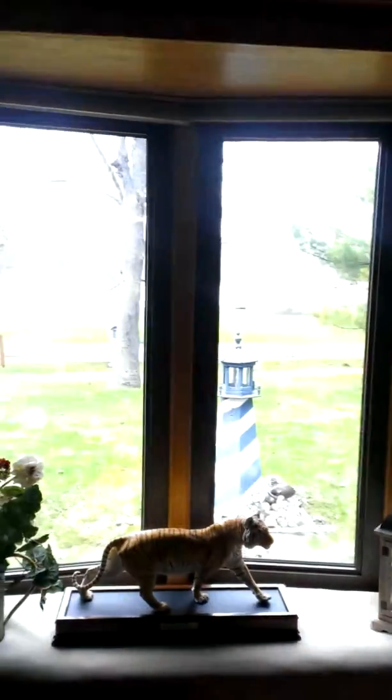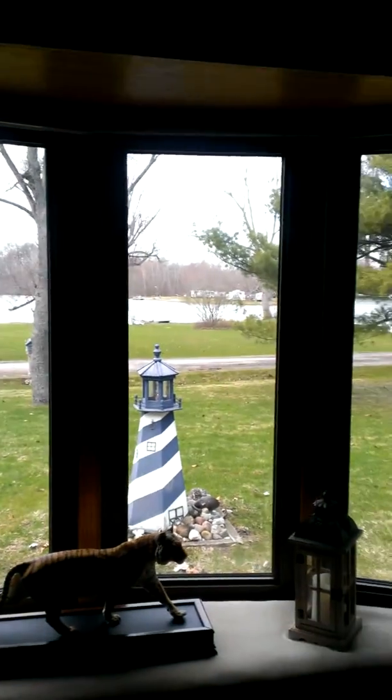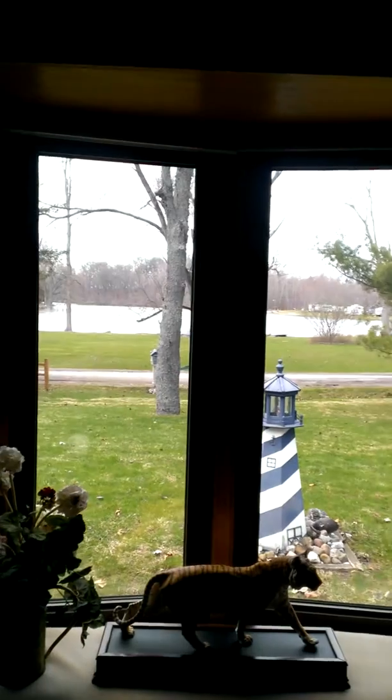They weren't expecting me, so they're probably going to kill me for doing this. But I wanted to show it to you real quick. This is the living room, where you can sit and look out at all the greenery and what's going on at the lake.